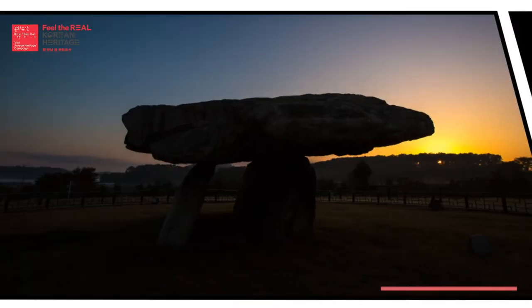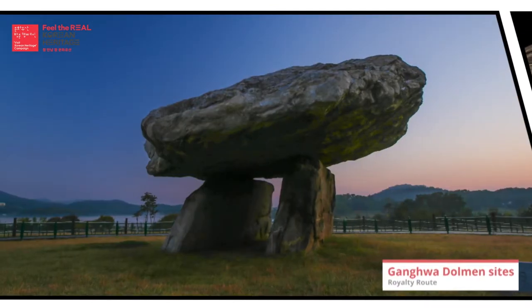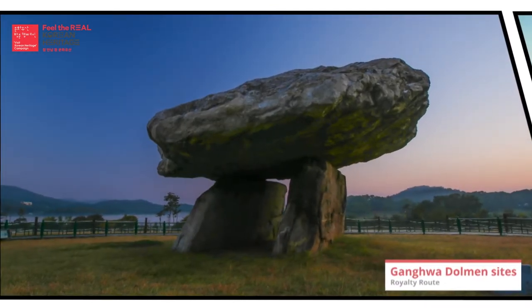Ganghwa Dolmen Sites were listed as a UNESCO World Heritage Site. You should check this place out.